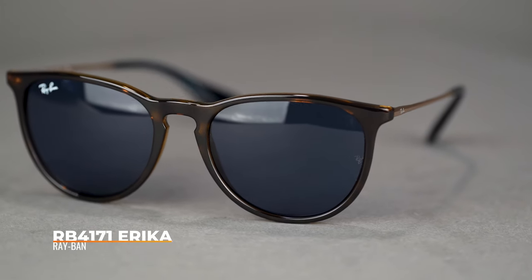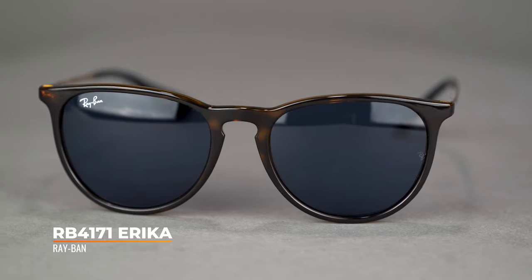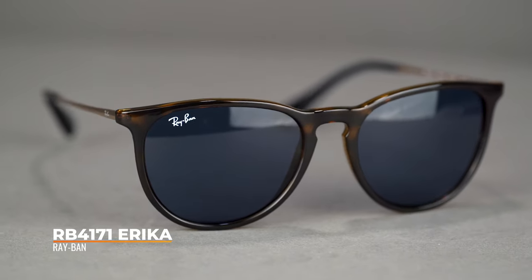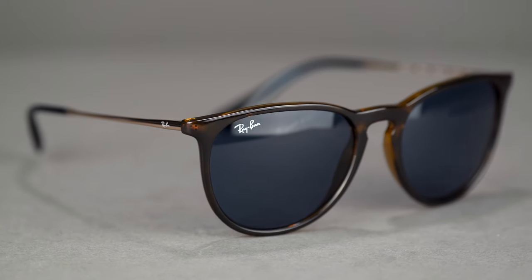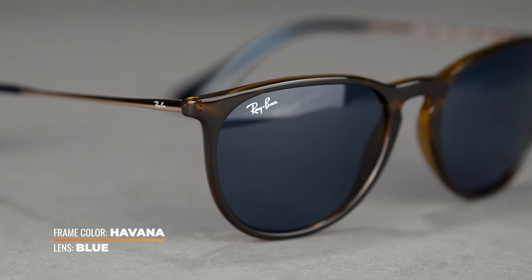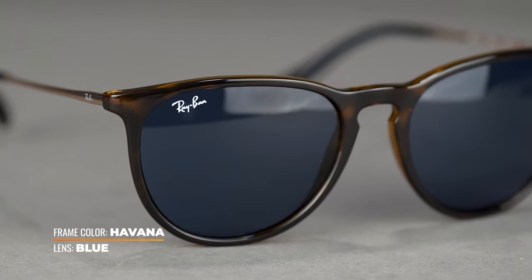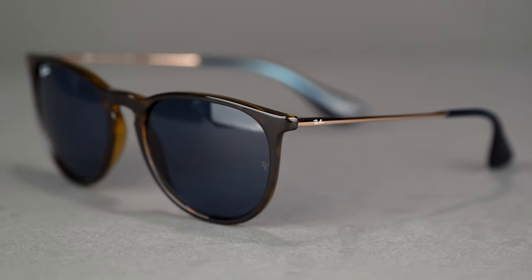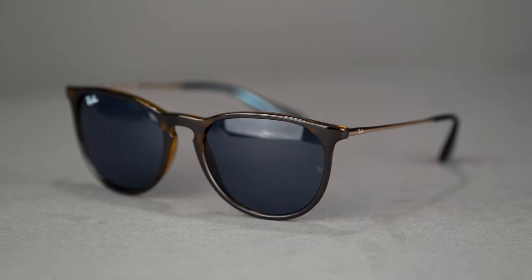Moving on to our more athleisure frames, we have the RB 4171 Erika. This one comes with oversized lenses, which is great for coverage and protection. The trendy round lenses are super cute and very modern — they're very big. This year they come in an array of colors, giving you a good variety, and they are an SFW of 137, which comes in at a women's large and extra large.